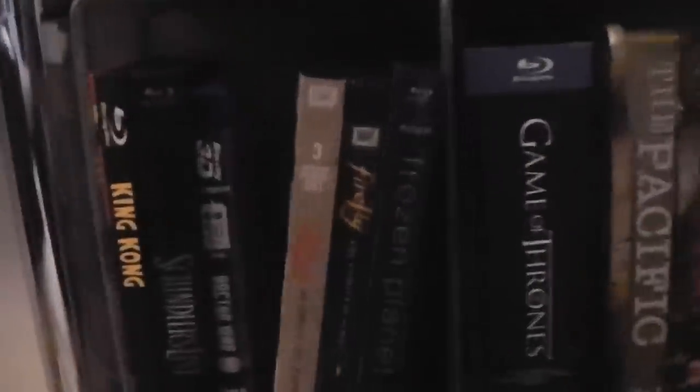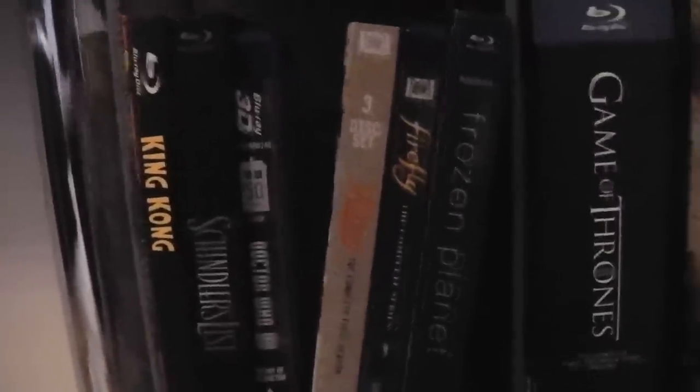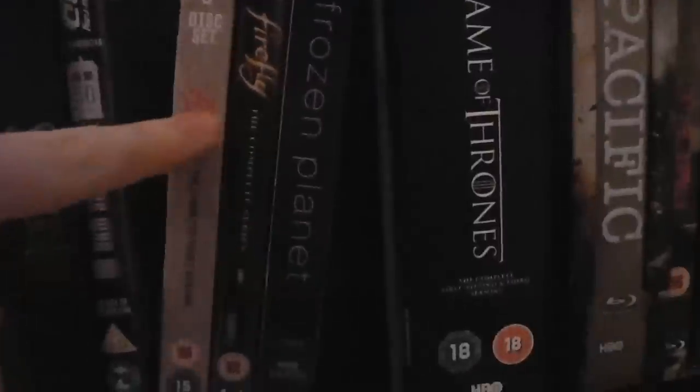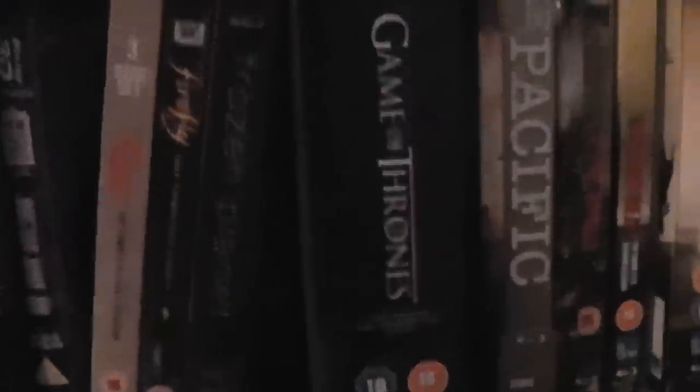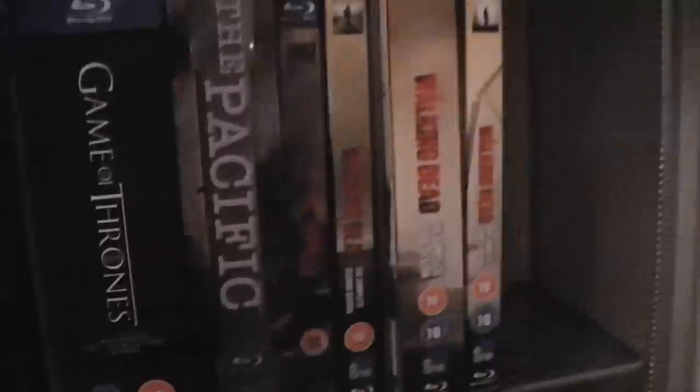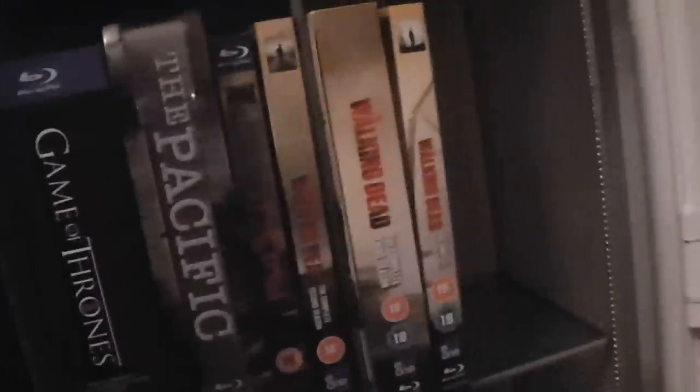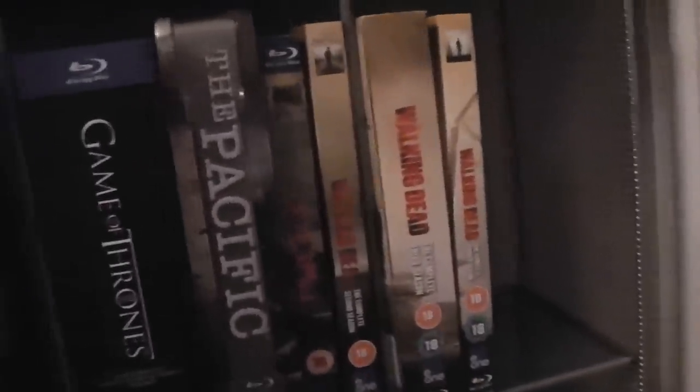Down here we have a few digibooks — King Kong and the original, and Schindler's List. We have some TV stuff: the 50th anniversary special of Doctor Who, the Fargo TV show, Firefly, Frozen Planet, Game of Thrones — the first three seasons, The Pacific, and all four available seasons of The Walking Dead. Obviously there's a fifth season but it's not finished airing yet.